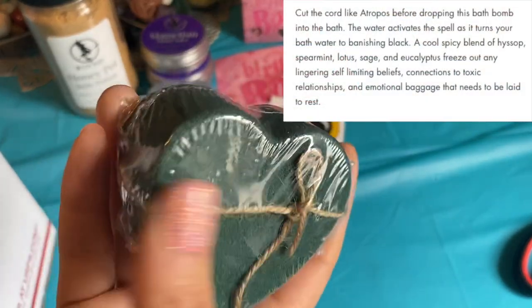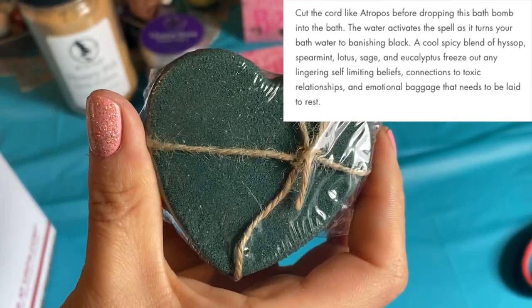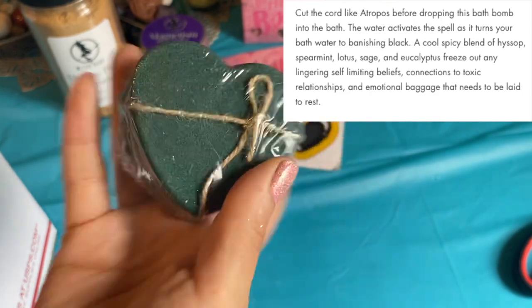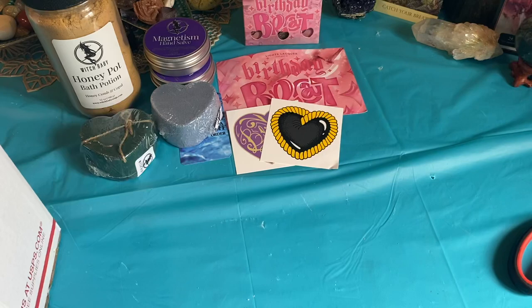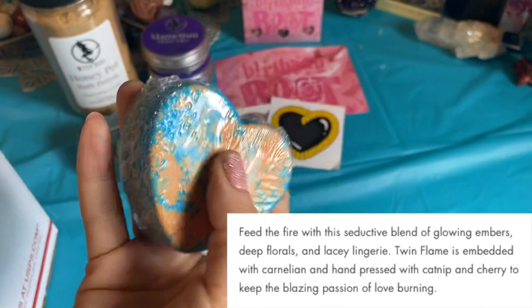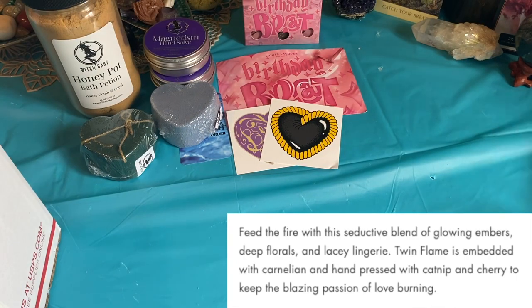These little hearts are $6.50. And this is the Cord Cutter bath bomb, which she has set up for you to cut cords as a ritual. You just snip it before you put it in the bath bomb, which I think is interesting. This one smells really good — a nice smoky, sultry scent. And then we have the Twin Flame bath bomb, which I think is really beautiful — the colors they chose for that. This one's also $6.50 and it smells really good. There's like a sweetness to it.